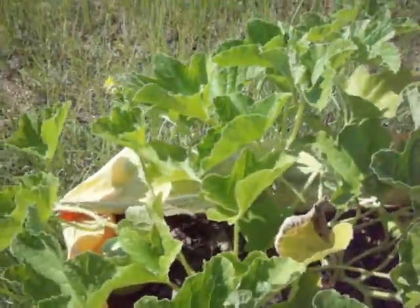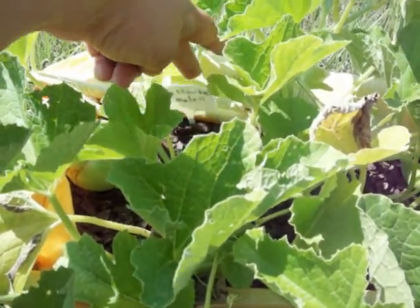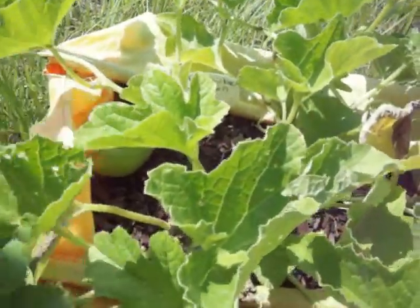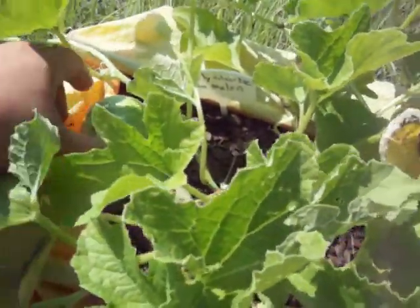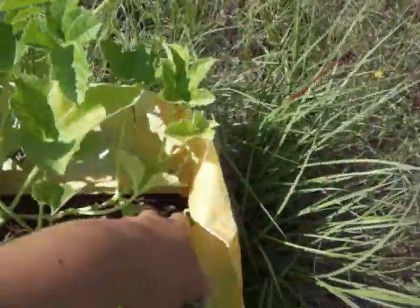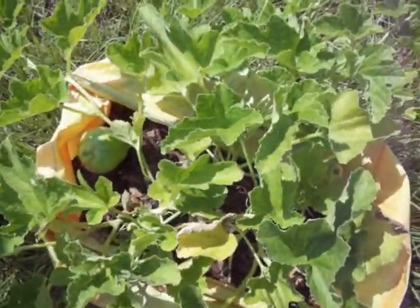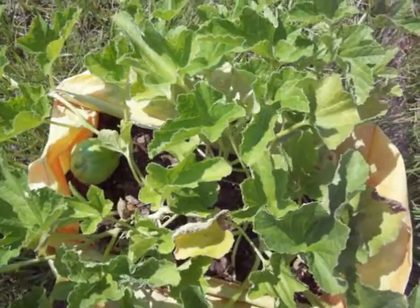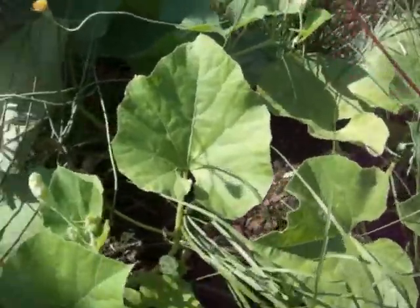These are what I call Sprite Melons — Early Silver Line, an Asian melon that I got from rareseeds.com. And there's one — that's kind of misshapen because of where it's at. That one's a little bit better. As you can see I've got several. Oh, that's the bloom end. Interesting to see how this develops. Not the best place to plant these but at least I got some going.